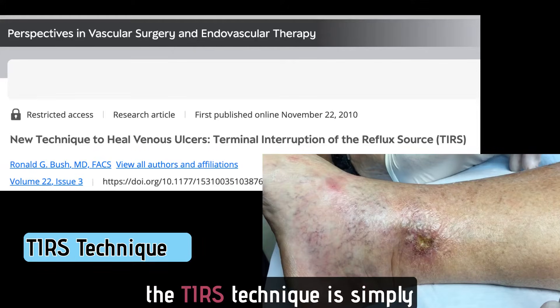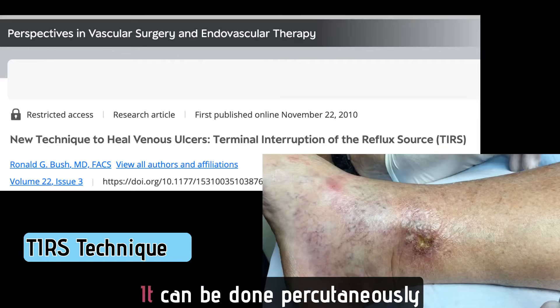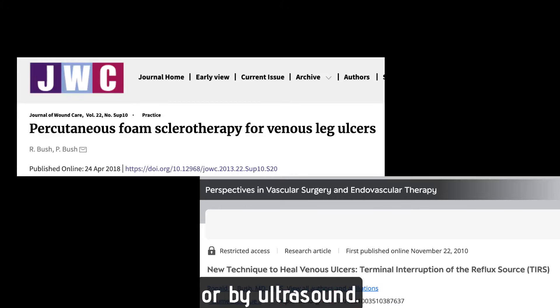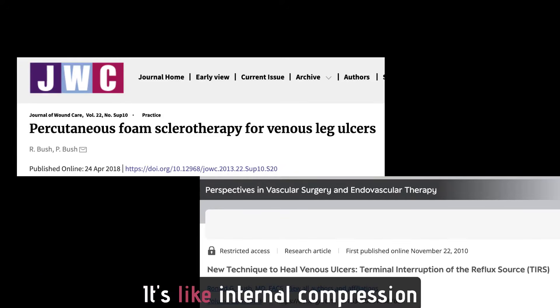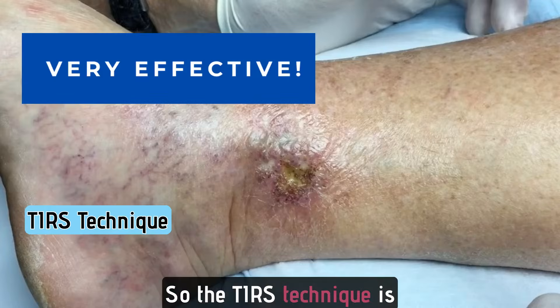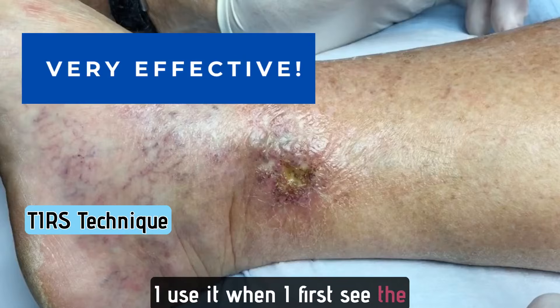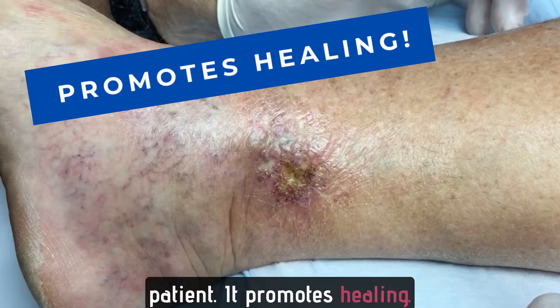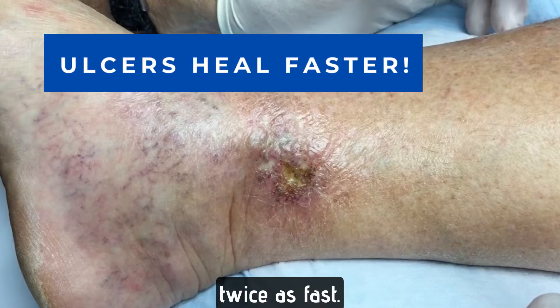The TERS technique is simply foam sclerotherapy to the ulcer bed. It can be done percutaneously or by ultrasound. By clotting refluxing vessels in the ulcer bed, you decrease the venous pressure and decrease the inflammation — it's like an internal compression dressing. The TERS technique is very effective. I use it when I first see the patient. It promotes healing. The ulcers heal compared to compression alone at least twice as fast.